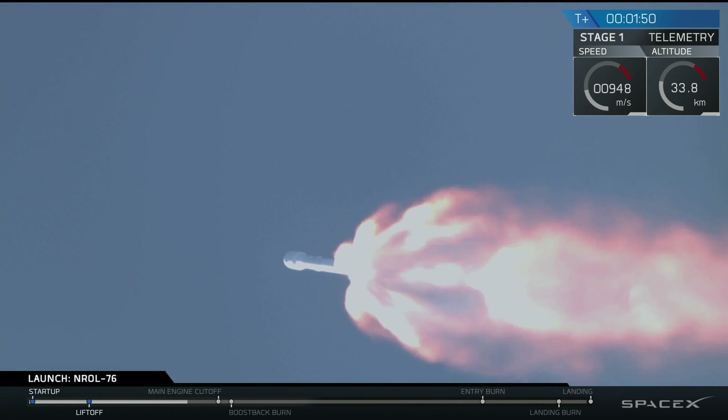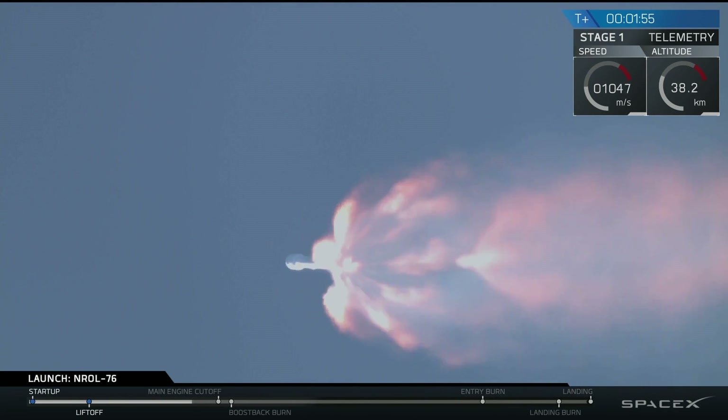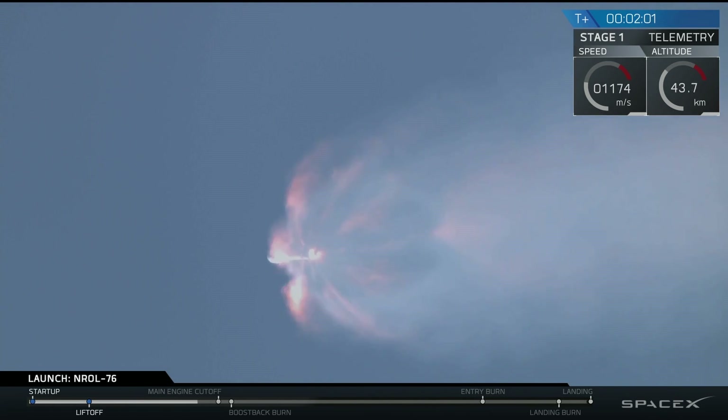We're now chilling in the MVAC engine on our second stage. Trajectory is looking good so far. Coming up in about 20 seconds, we'll have main engine cutoff, MECO 1.